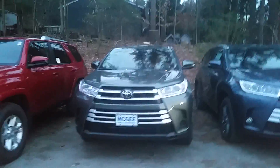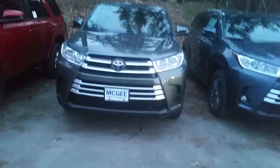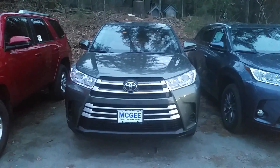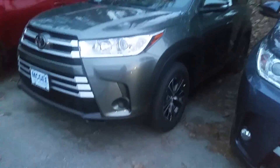Good evening Rob, my name is Bethany at McGee Toyota in Claremont. I'm going to send you a video of the 2018 Highlander V6 all-wheel drive. This Highlander comes with 18-inch alloy wheels.